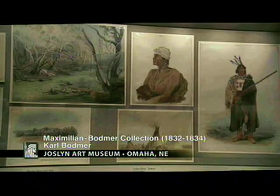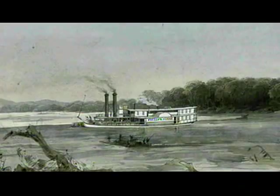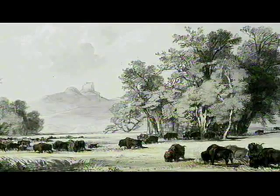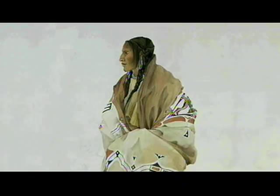Joslin Art Museum houses one of the finest assemblages of American frontier art in the Maximilian Bodmer collection. Karl Bodmer was a skilled 23-year-old artist when he joined German naturalist Maximilian on a remarkable two-year trek to document the Western American wilderness in 1832. No other early expedition pictured the western frontier and its native inhabitants in such exquisite detail.